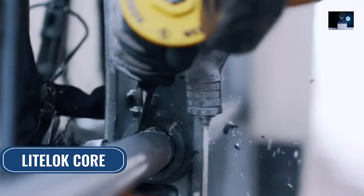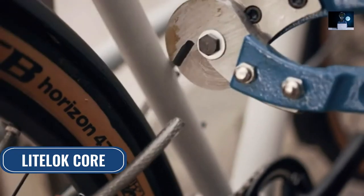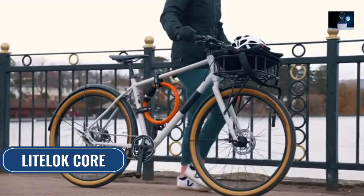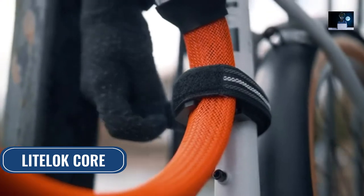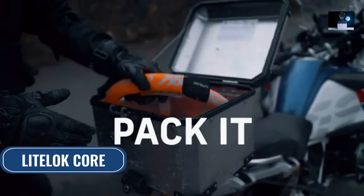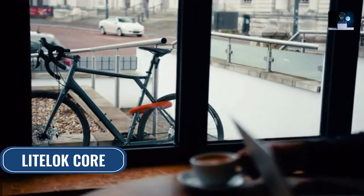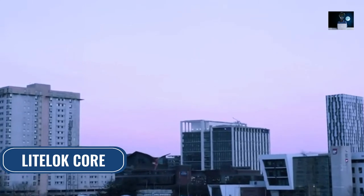It can withstand all the main methods of attack, from hammers and chisels through to bolts and cable cutters. Light Lock Core has been engineered from the inside out with usability and portability in mind — just wear it, mount it, pack it. Our integrated design and click-to-lock system make it easy and fast to lock your bike without fiddling around.